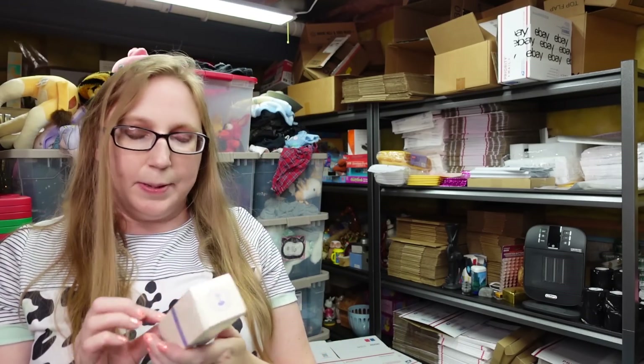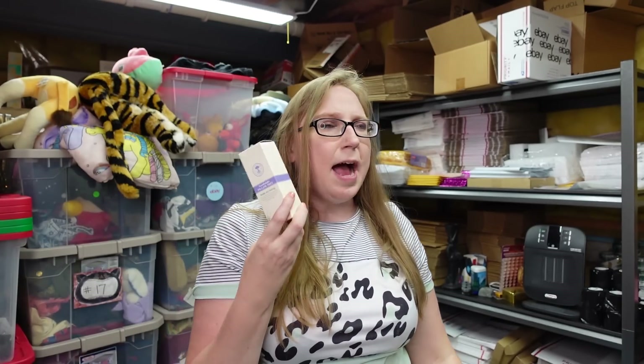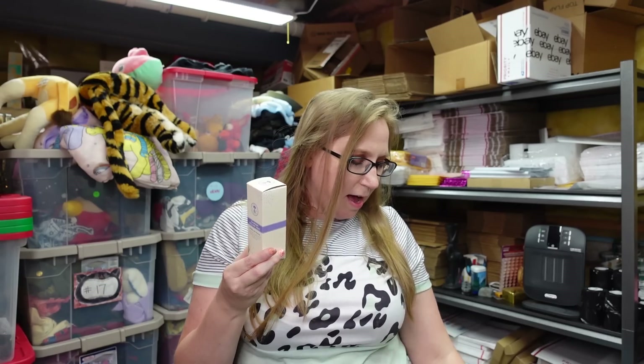I got this Neal's Yard Remedies Goodnight Pillow Mist — smells like lavender. You spritz it on your pillow; it's an aromatherapy thing to help you relax and fall asleep at night. I got a bunch of this brand at a yard sale — I think she charged me $5 for a whole bunch of stuff. I put this up as a buy it now for $19.99.